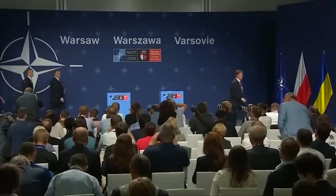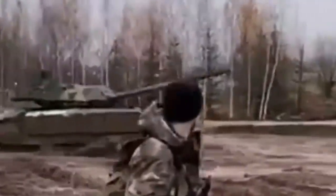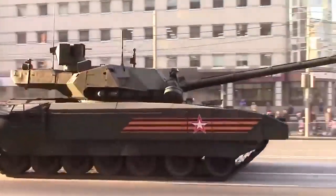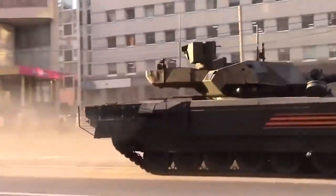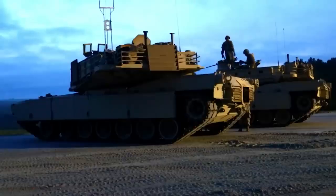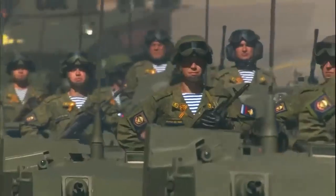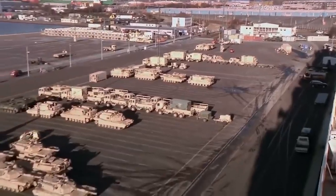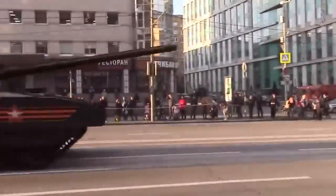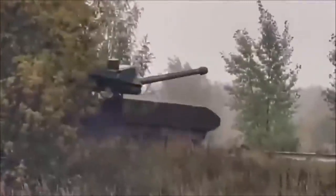When it was first announced, the T-14 set the Western world into a frenzy — could the existing M1A2 Abrams variants hold their weight against the latest Russian main battle tank? On paper at least, it was close: similar armament, top speeds, and armor. With its isolated crew compartment, the T-14 may have been able to better protect its operators, with marginally better range, muzzle energy, fuel efficiency, and maintenance potential. However, despite plans to acquire 2,300 T-14 tanks by 2025, there are still virtually no Armatas in use throughout the Russian armed forces.